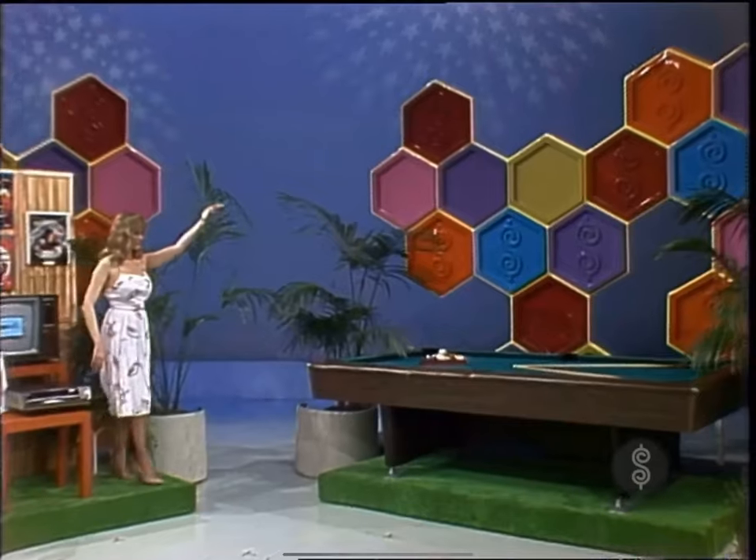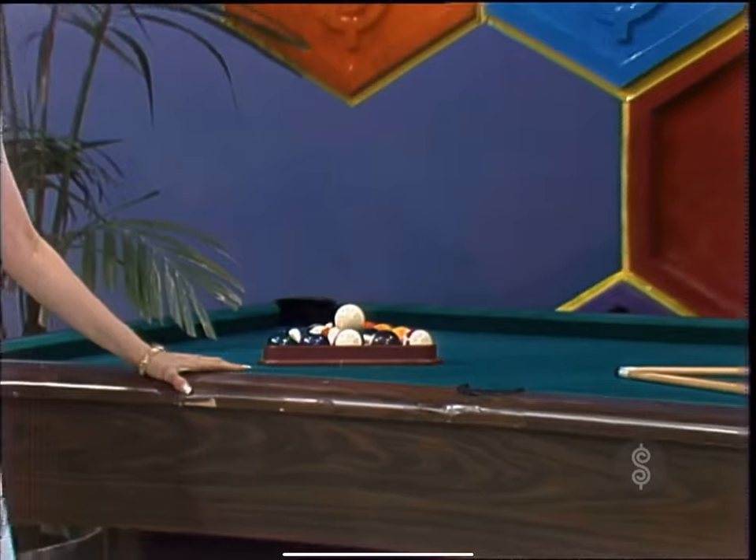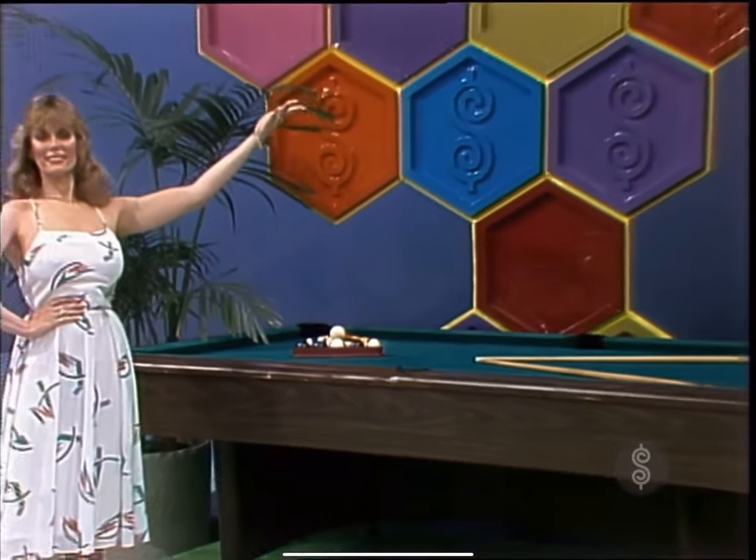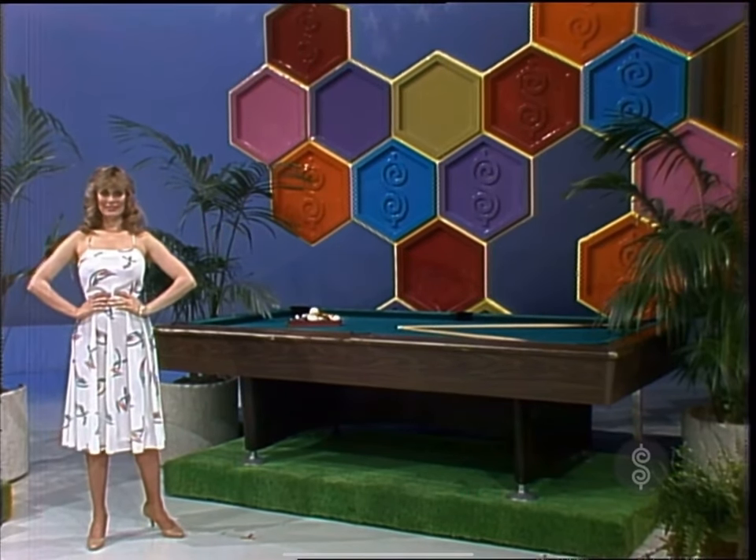Second is a new pool table — the Swinger 4x8 pool table. The classic design style enhances any game room or complements any decor. Seven-eighths-inch thick slate is diamond ground to a precision level. The Swinger from Murray.